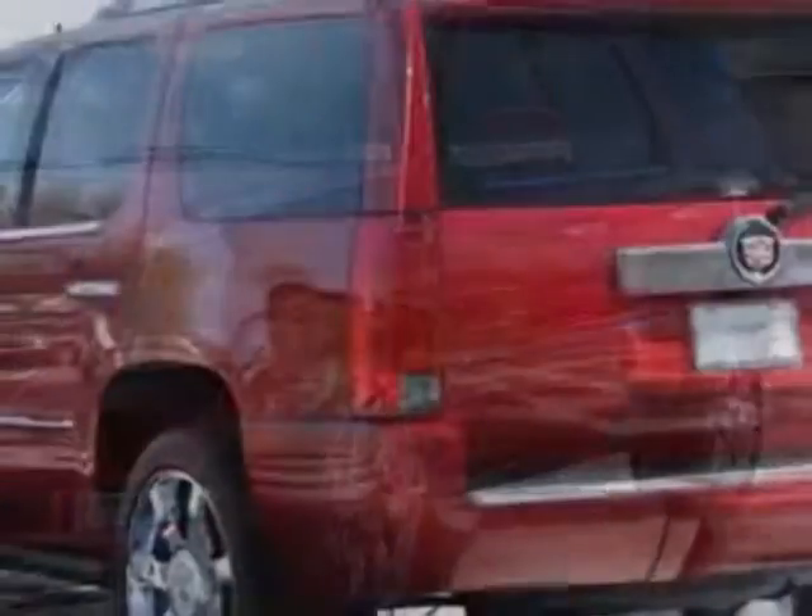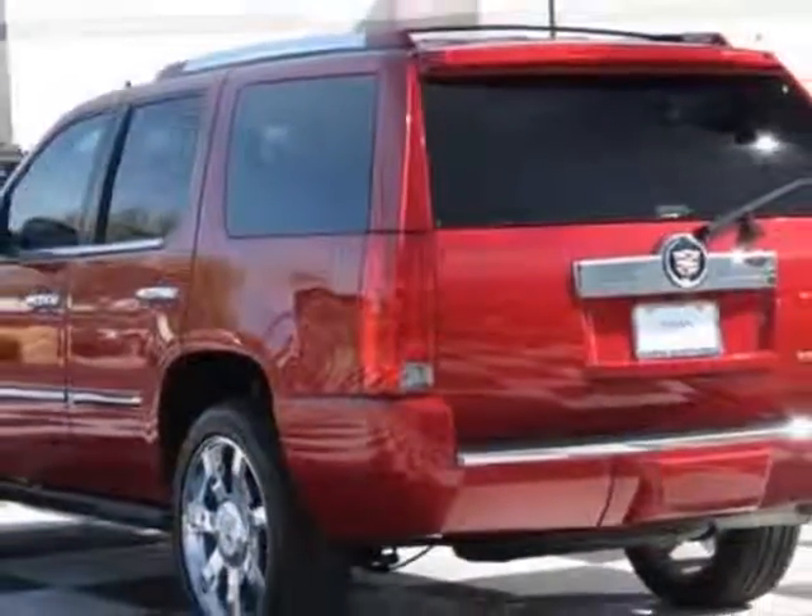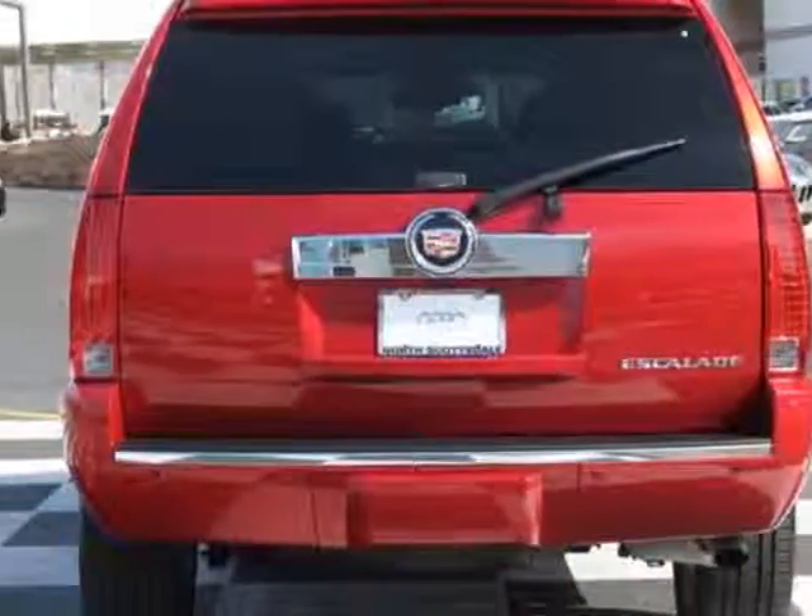This vehicle has a limited warranty. It gets an estimated 14 miles per gallon in the city and an estimated 18 on the highway.